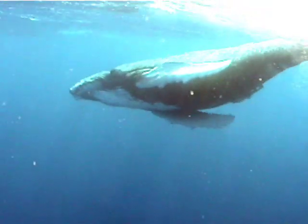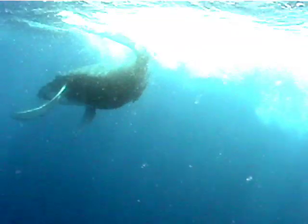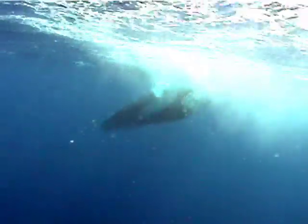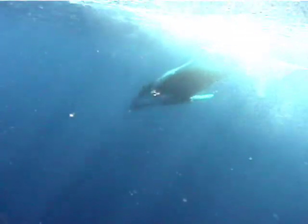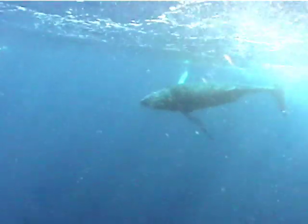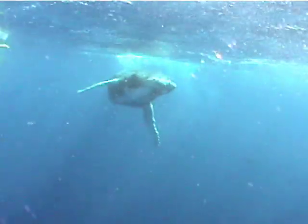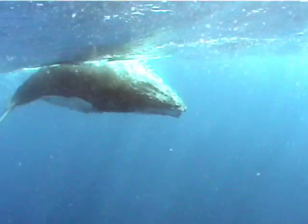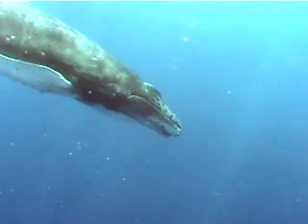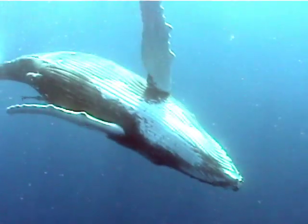Same baby whale, with the water a little bit turbid, but when the whale is this close it doesn't really cause any problems. The baby whale rolls in the water. There are free divers and other people in the water, but I think the whale was fascinated by my camera and black rubber suit — more interested in me than all these other swimmers. And again, coming very, very close to the camera and rolling on its back.